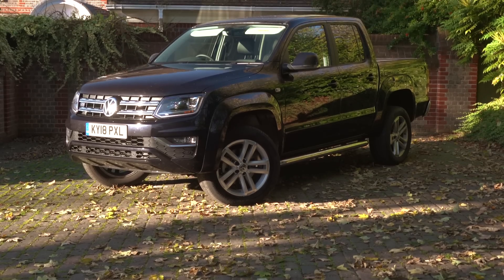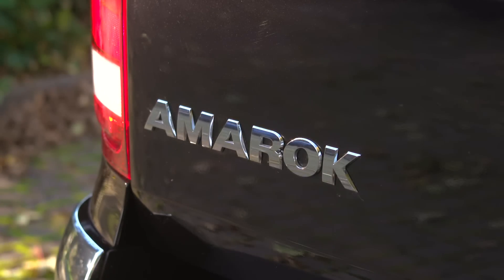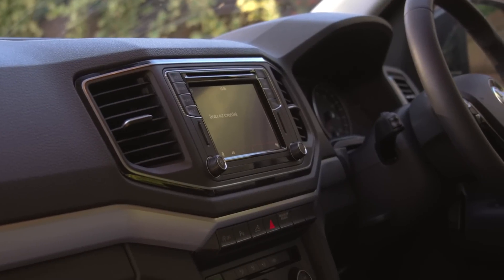Volkswagen was quite late to join the pickup party, but its Amarok was well worth the wait, going straight to the top of the class. In 2019, it remains the best pickup on sale — and in fact it's so complete that it remains the best all-rounder by quite some margin.